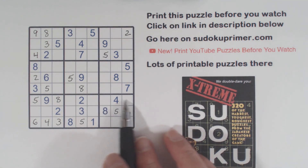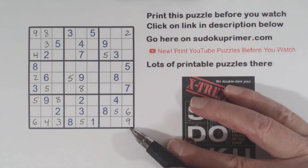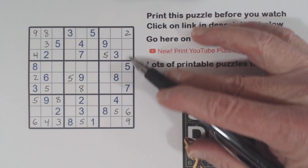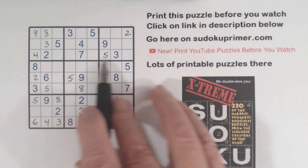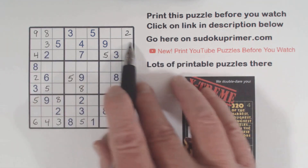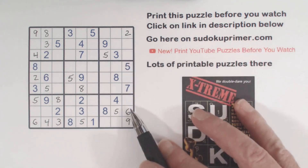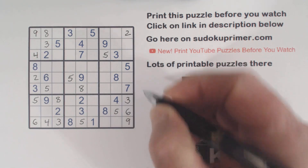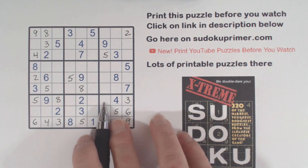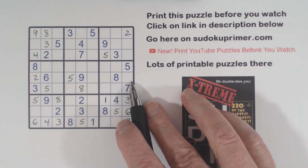Then I went down and put a 1 and a 3 down here. Let's see what we're missing in column 9 — we're missing 1, 3, 4, and 8 in here. We've got a 3 and a 4 in these two rows, so these have to be 1, 8 twins. That makes these 3, 4 twins. And with that 4, we can put a 3 there. Since I was focusing on the 1 and 3, I put in a 1 there. I could have put a 4 there but I hadn't put it in yet.